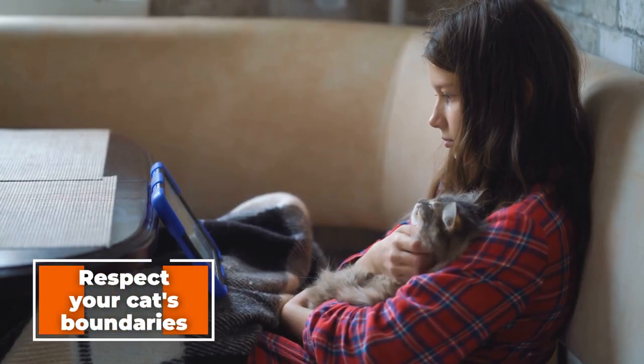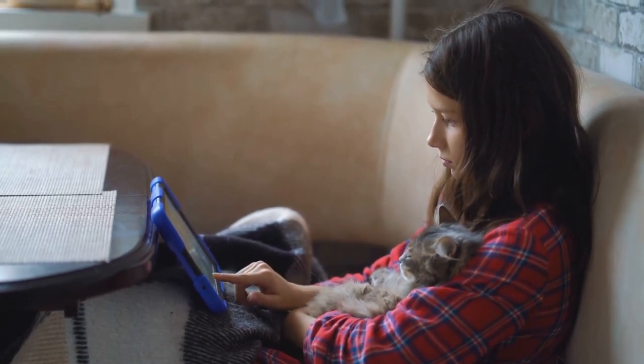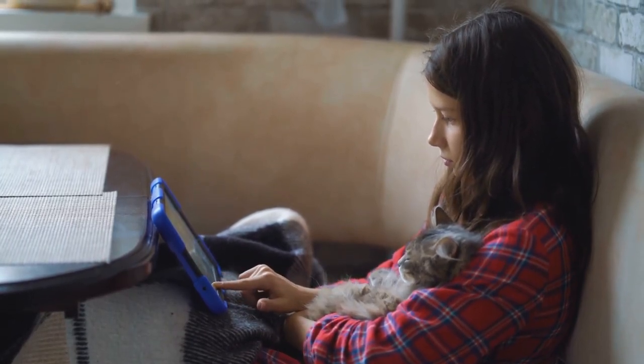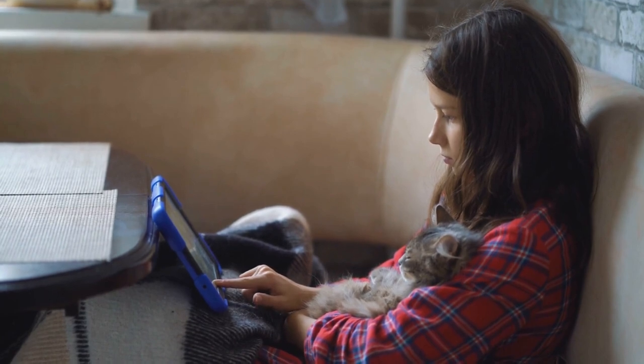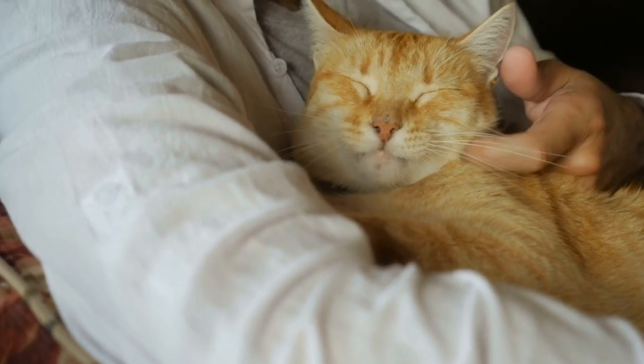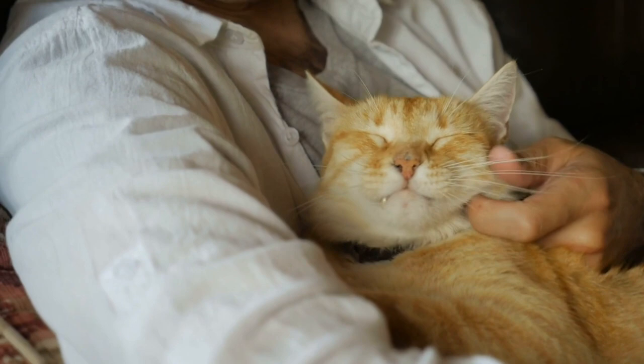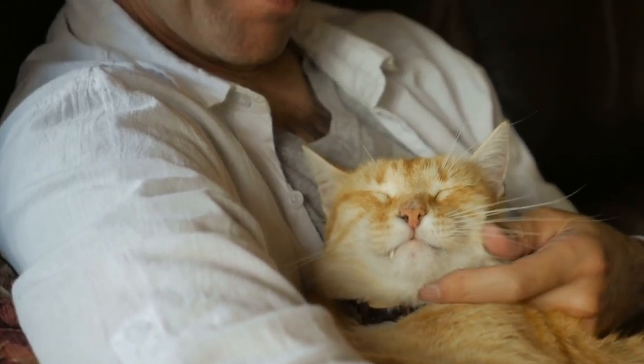Step 5: Respect your cat's boundaries. If your cat tries to leave your lap, don't force it to stay. Let your cat explore its surroundings and come back to you when it's ready. Forcing your cat to stay on your lap can lead to negative associations with lap time, which will make it more difficult to teach your cat to be a lap cat in the future.